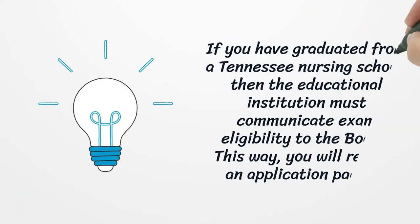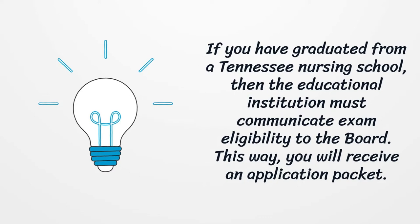If you have graduated from a Tennessee Nursing School, then the educational institution must communicate exam eligibility to the board. This way, you will receive an application packet.